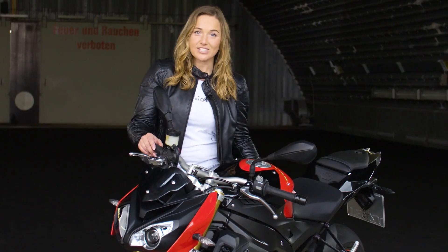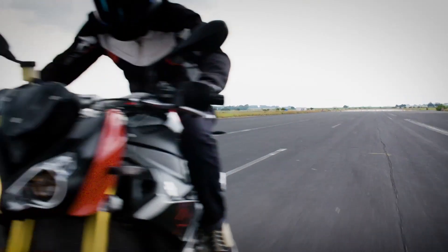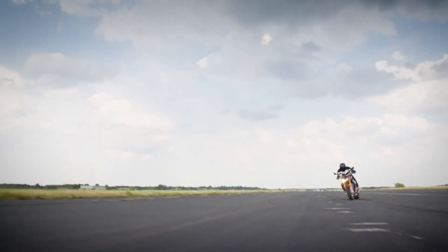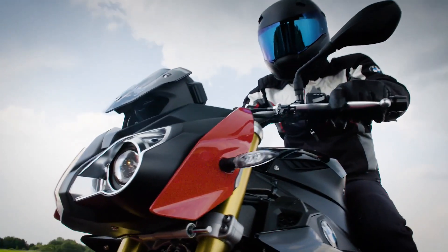The Sport package brings Shift Assistant Pro, ABS Pro, DTC, Pit Lane Limiter, Launch Control, and Riding Modes Pro — including the Dynamic and the customisable Dynamic Pro.